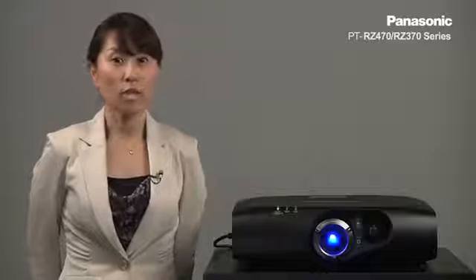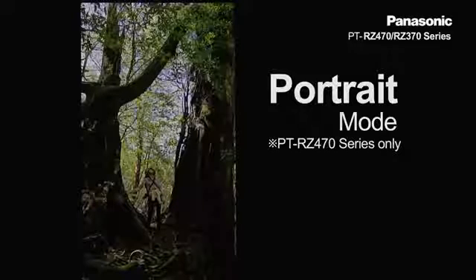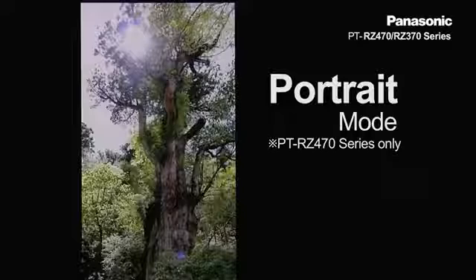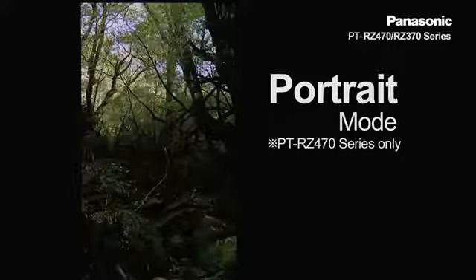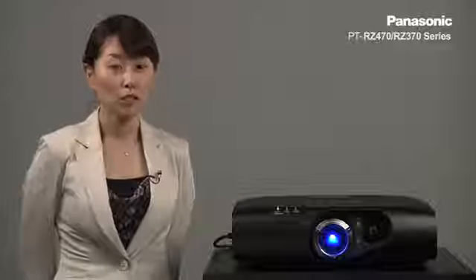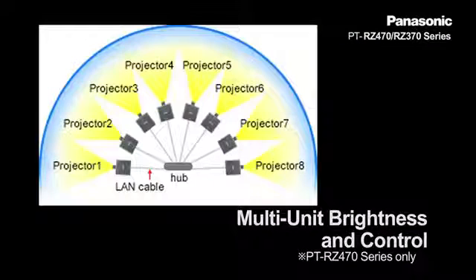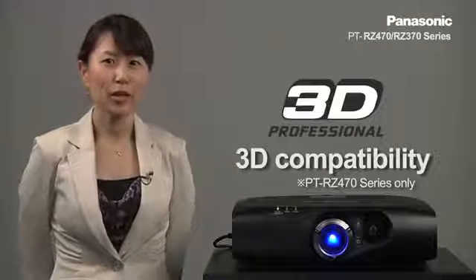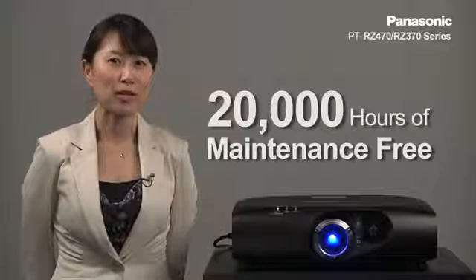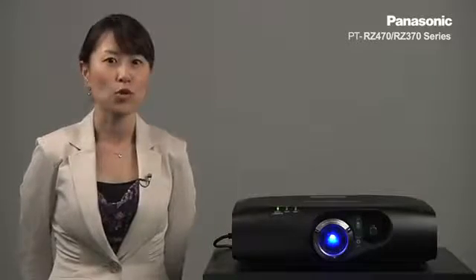In addition, the RZ470 series supports portrait mode and projection in any angle. The RZ470 series is loaded with many features that make it an ideal solution for museums, signage, and other professional applications. Some of those features include edge blending, color matching, multi-unit brightness control function, and 3D compatibility. Combined with the 20,000 hours of maintenance-free time, these professional features will surely open new venues that previously may not have been possible with projectors.